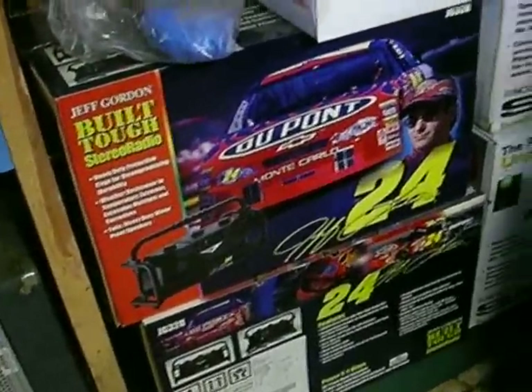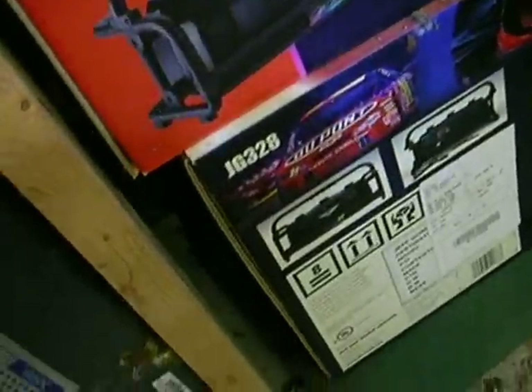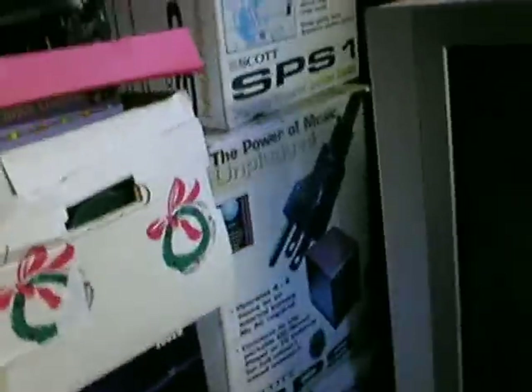We have brand new Jeff Gordon boom boxes — I bought them 10 years ago as an investment, never been opened, the seal is still on the box. I've got two. They're like job site radios with a roll cage — they sound really good and have a line cord you can plug into like a power drill. We also have battery-powered or AC speaker systems: a big subwoofer and two micro tweeters. They sound great and have a rechargeable gel cell battery.